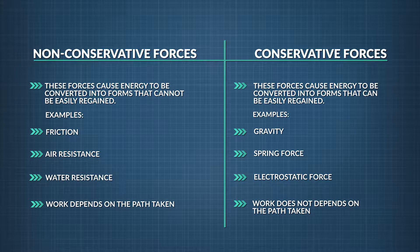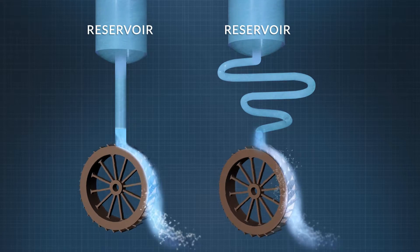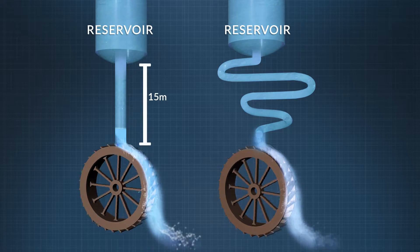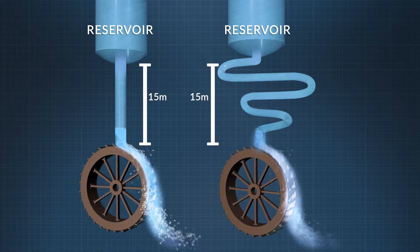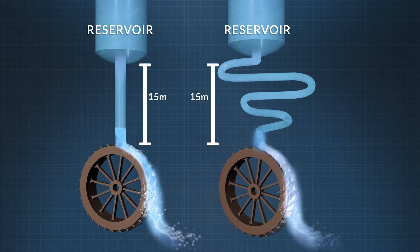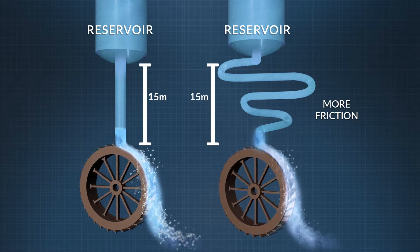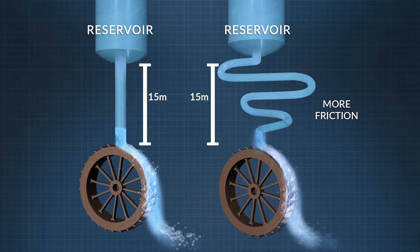Conservative forces do the same amount of work on an object being moved, no matter the path taken. For example, gravity does the same amount of work on the water moving through the dam, whether the spillway is a steep straight shot or a shallow curving flow, since the total vertical drop the water has traveled is the same. A long curving path produces more friction, which is a non-conservative force, and thus produces wasted energy.